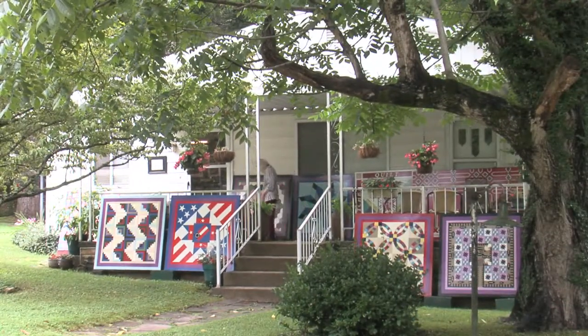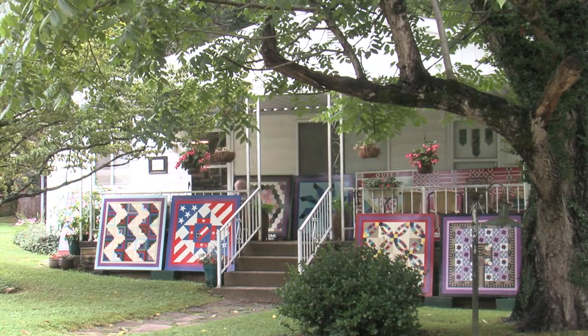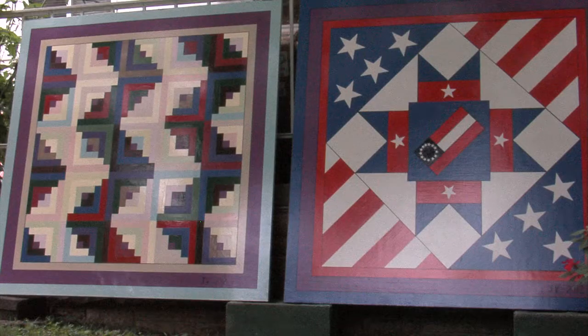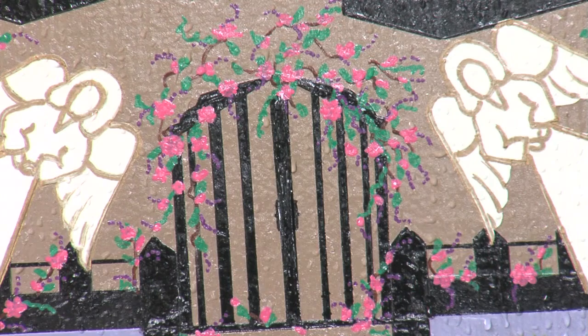One day somebody wanted something — they wanted all these quilt squares painted, what we call barn quilts, that you see on different places. I decided I'd try that, so I painted a barn quilt. Then somebody came along and I painted another one. First thing you know, I had two or three people wanting me to paint them, and they said they'd pay me for it. Wow! That was something special, because I'd just been doing volunteer work.